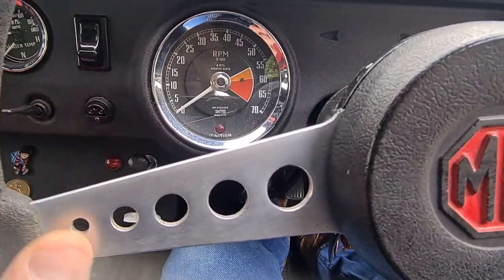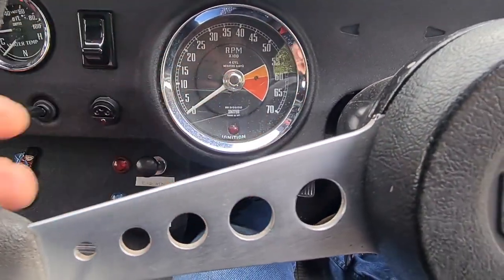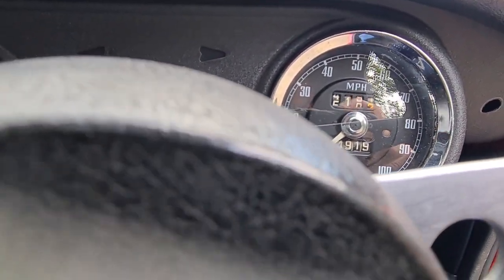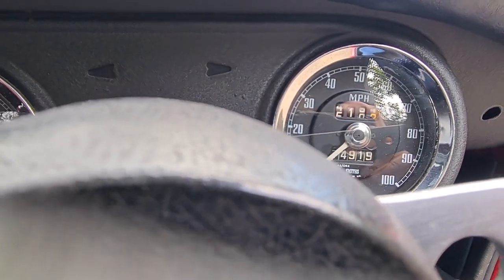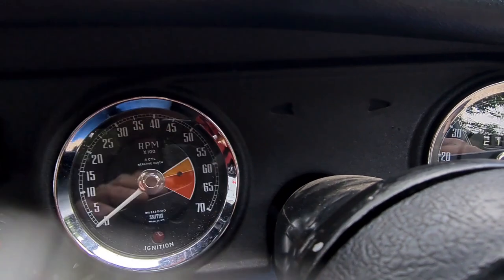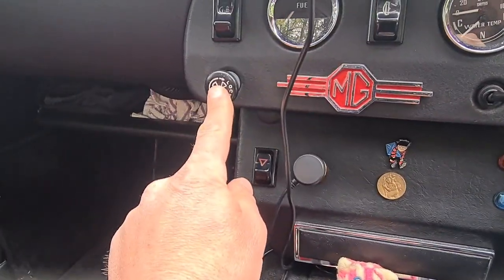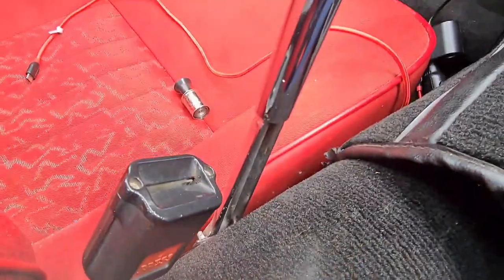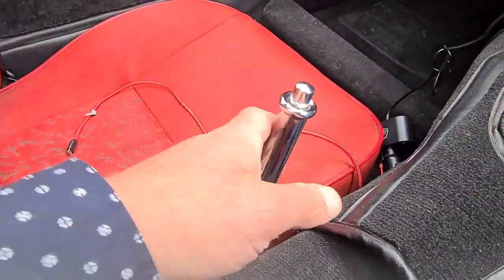Behind the huge steering wheel we have some clocks — one telling you the revolutions per minute and the other telling you the speed. They're nice and clear and they look quite old. There are little things there to tell you which indicator you're using. There's the choke. There's the amount of fuel that we have. And there's Dennis the Menace. And then we have the handbrake that looks a bit like a robot stick of rock.